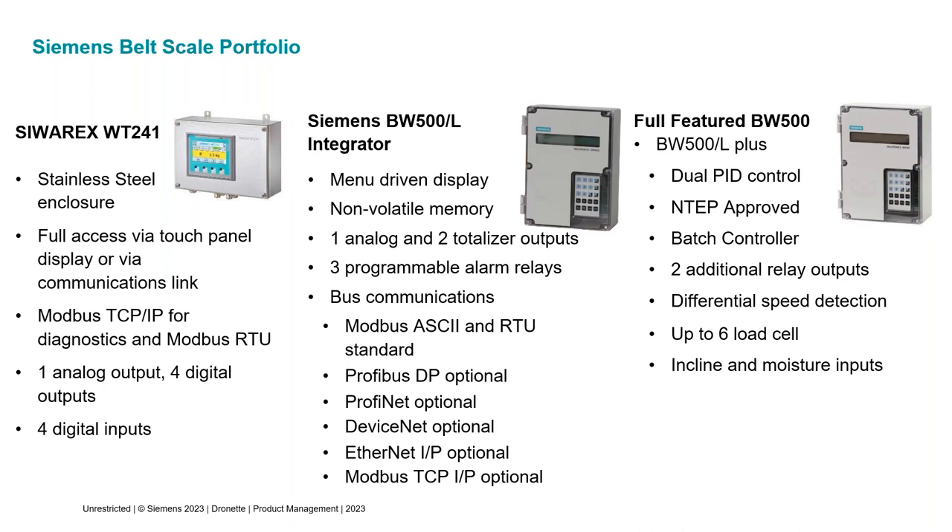The full-featured BW500 also has a built-in batch controller, five total programmable relays, and differential speed detection — if you mount speed sensors on both a driven and non-driven pulley, it watches for a speed difference and alarms for potential belt slip. It can also do incline compensation, which is needed when the incline changes, such as on a variable incline stacker conveyor that starts at two degrees and increases to 15–18 degrees as a pile grows. Additionally, it supports moisture input so you can subtract moisture from the accumulated total.